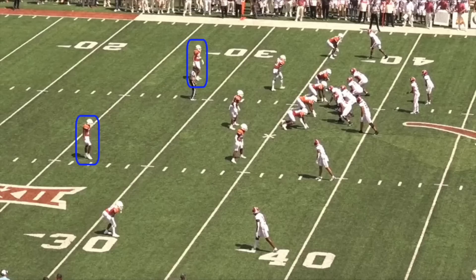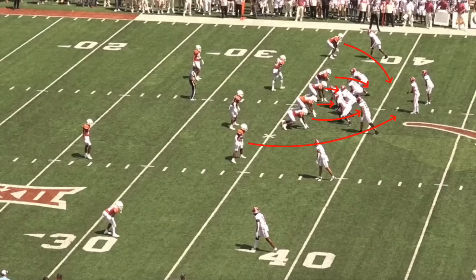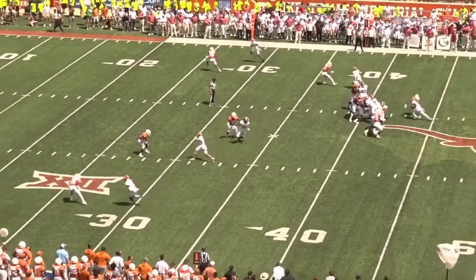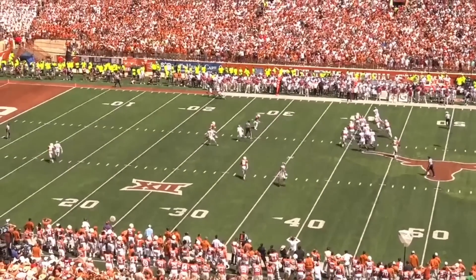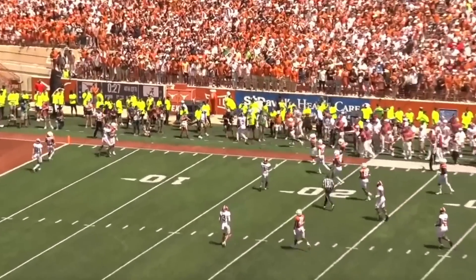But post-snap, the defense sent an all-out cover-zero blitz, with 6 pass rushers against only 5 in protection. The pressure from the rushing wide corner got home before the downfield route concept could develop, but Young made the defender miss in the backfield, and scrambled for a gain of 20 yards to put his team into field goal range with less than 30 seconds left in regulation.